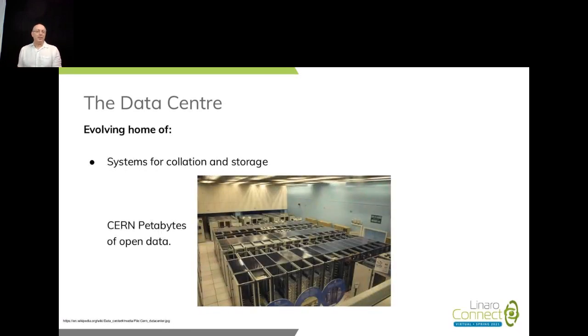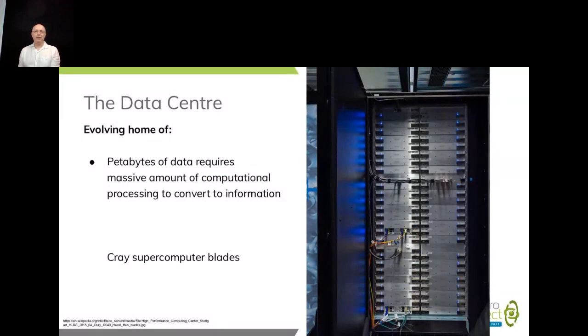What we have evolved to is petabytes of information being stored in data centers — a massive collation of information, although it's only information when it's been processed. It comes in as raw data, and then we would hope that we have sufficient computation to number crunch that data and convert it into information. As an example, we've got a rack full of Cray supercomputing blades, which would provide the massive amount of computation required.